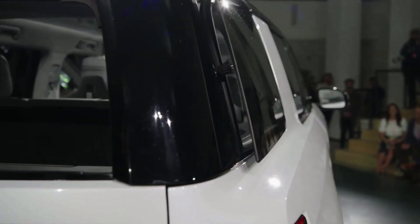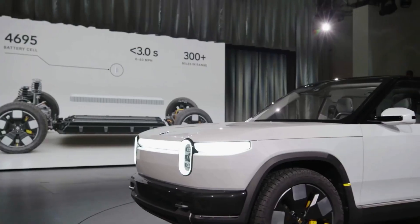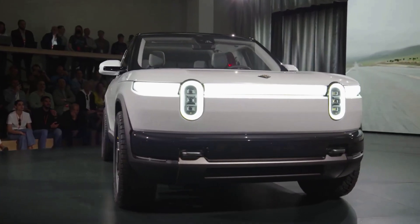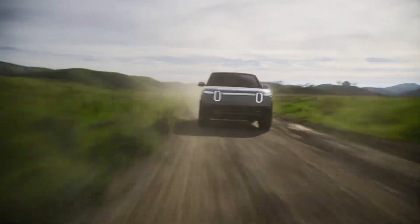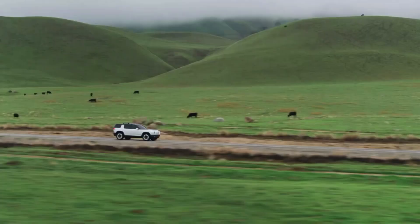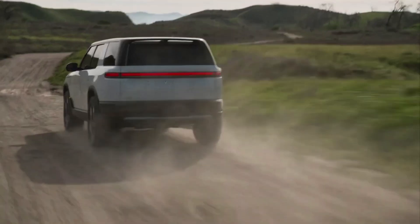With a range of over 250 miles on a single charge, the R2 offers impressive electric performance. Its affordable price point, expected to be under $50,000, makes it an attractive option for those looking to switch to an EV. The R2 also features Rivian's signature technology, including a large touchscreen display and advanced safety features.